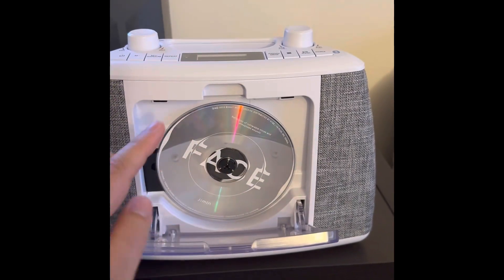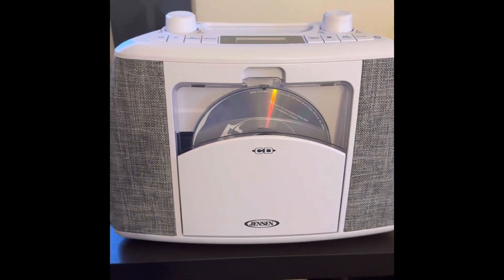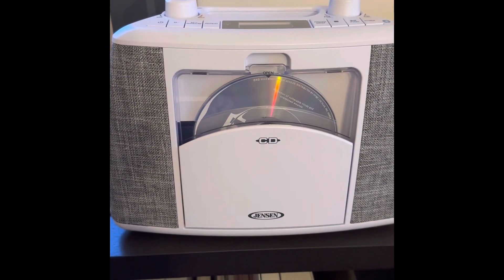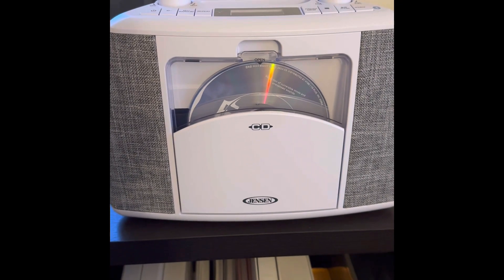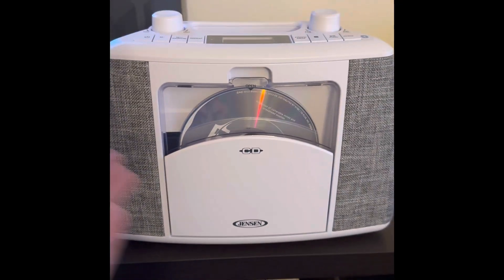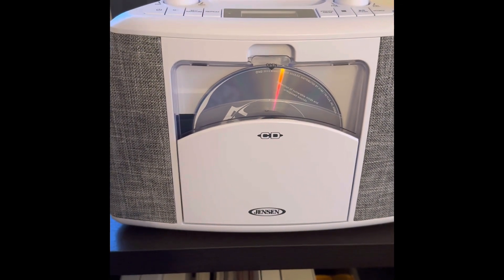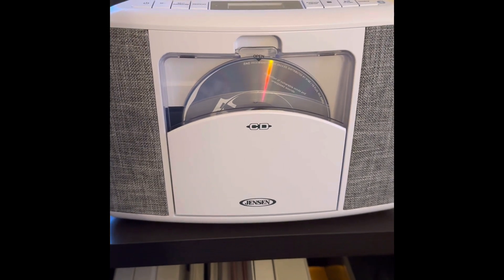This is Jimin's Face album. So the way I collect is I usually only buy one version of the album, and I prefer it to be a CD version because I like playing the CD. I like falling asleep to a CD every night — it's usually how I do it.